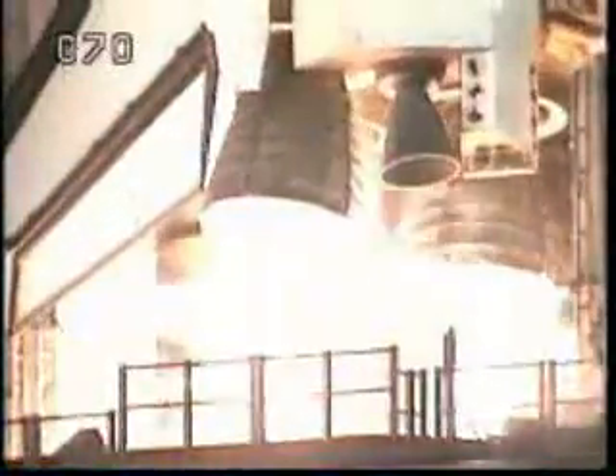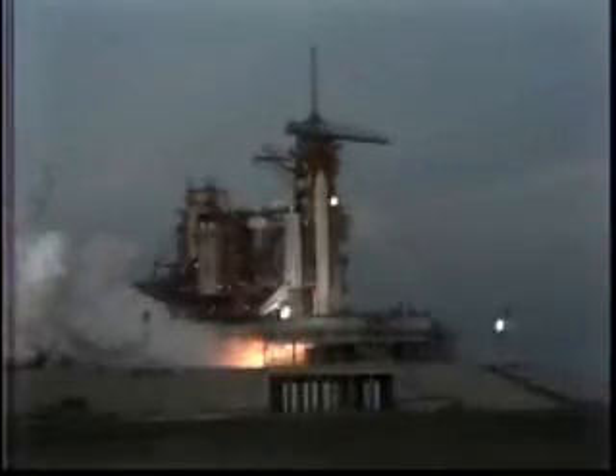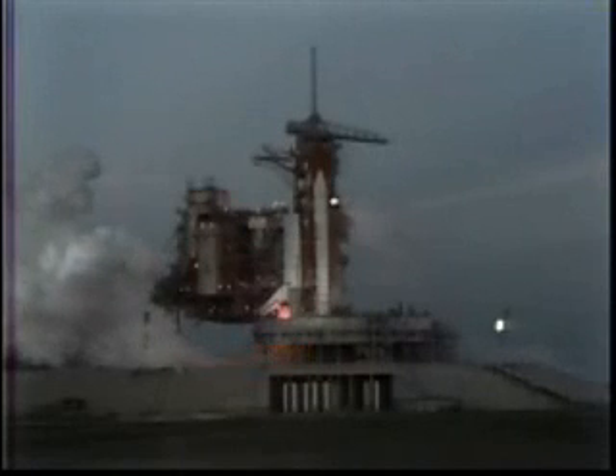We have a go for main engine start. We have three main engines running. Three, three, two, one, and we have a main engine cut off.